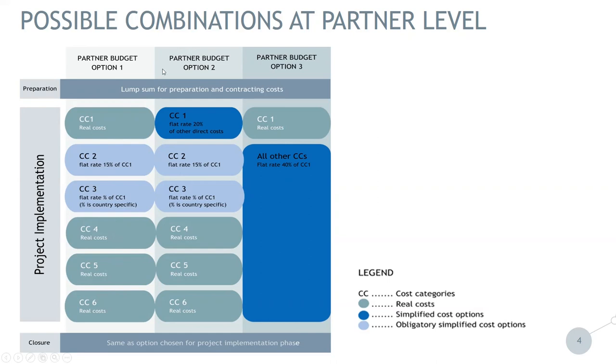The partner can choose option two, where staff costs — cost category one — are actually a flat rate of 20% of other direct costs. In this case, other direct costs are cost categories four, five, and six. In addition, administration cost — cost category two — is a flat rate of 15% of eligible staff costs. Then travel and accommodation applies the specific percentage for each partner depending on the country they are coming from.